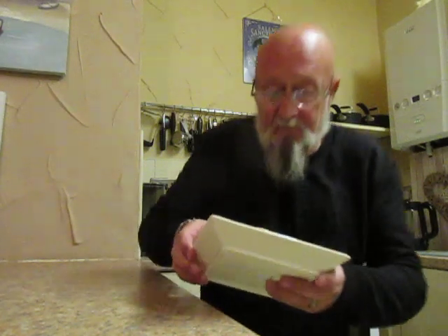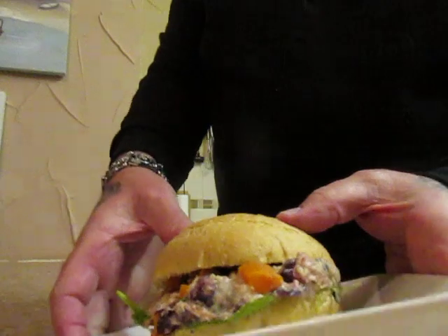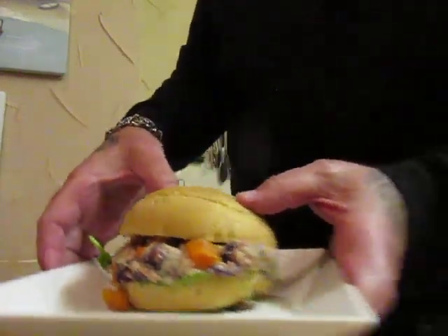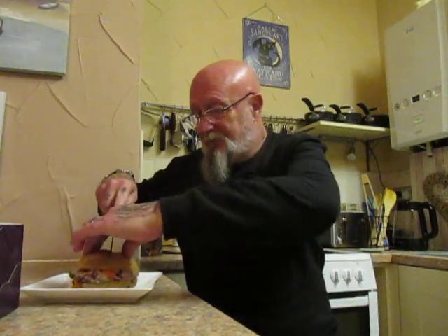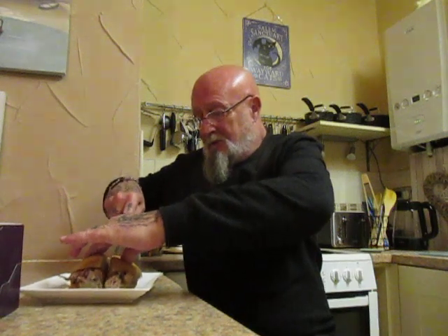£4.50. And there it is folks — that's what it looks like. It's not a huge roll. Just hope it tastes as good as it sounds. What is it called again? The ultimate Christmas feast.